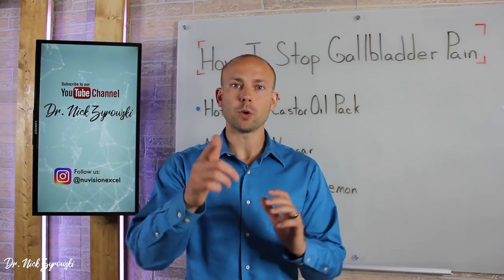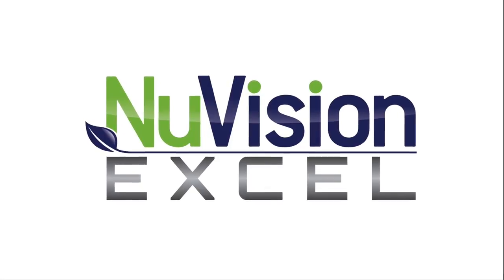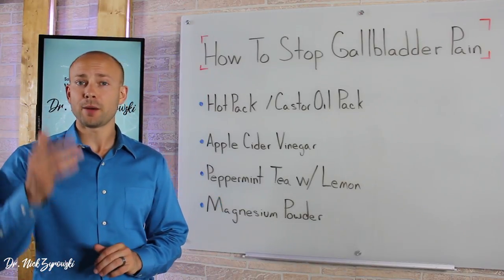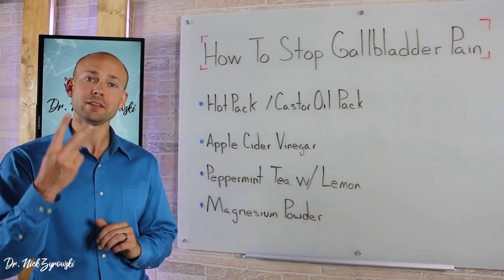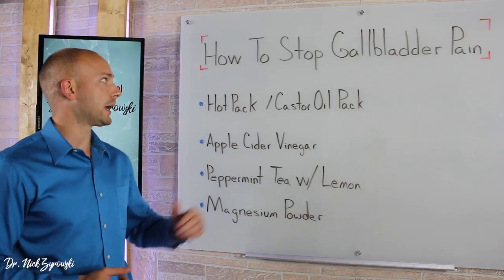In this video, I'm going to teach you how to stop gallbladder pain fast. Hi, I'm Dr. Zyrowski from NuVisionExcel.com. If you're new to the channel, it is such a pleasure to have you here. Be sure to subscribe and hit the little bell notification if you want to excel your health and your life, and you're going to be well on your way.